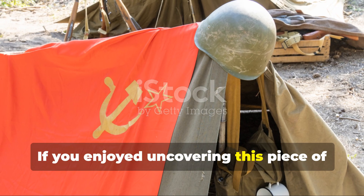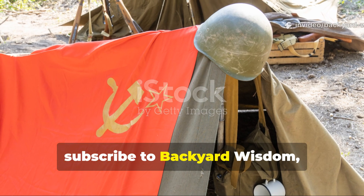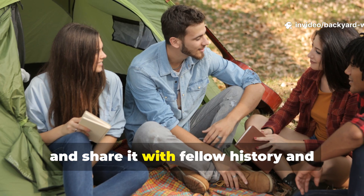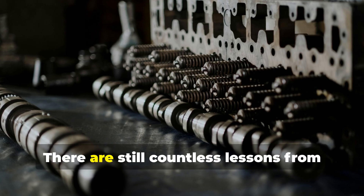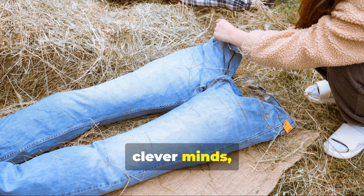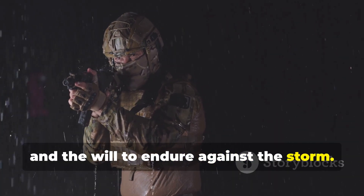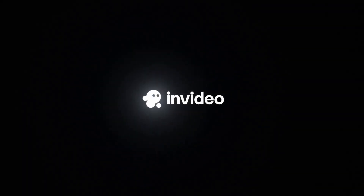If you enjoyed uncovering this piece of forgotten military ingenuity, subscribe to Backyard Wisdom, give this video a like, and share it with fellow history and survival enthusiasts. There are still countless lessons from the past waiting to be rediscovered — simple tools, clever minds, and the will to endure against the storm.